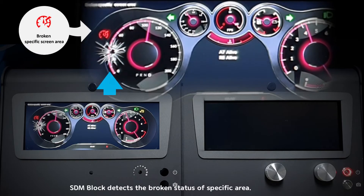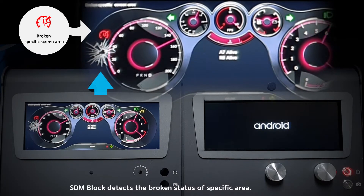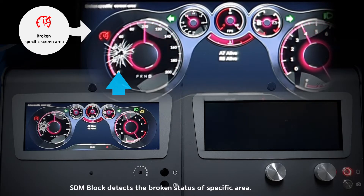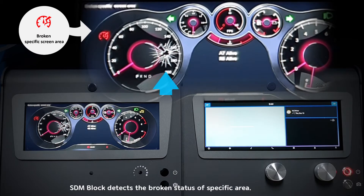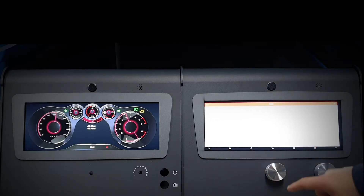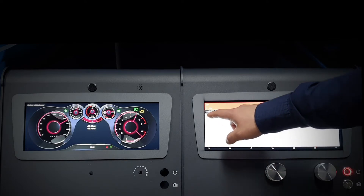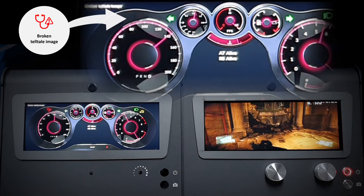The SDM block detects the broken status of a specific area. The SDM block also detects errors caused on the telltale image.